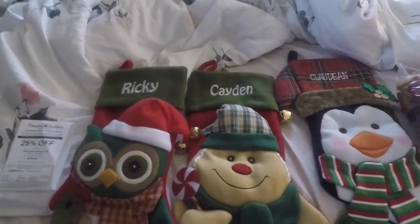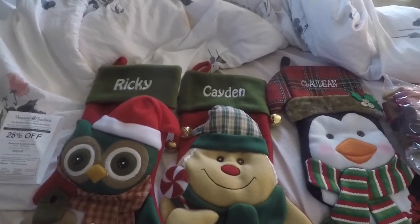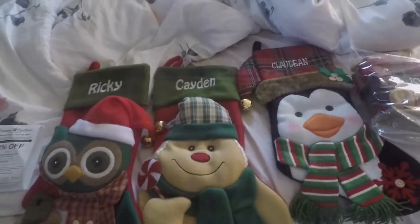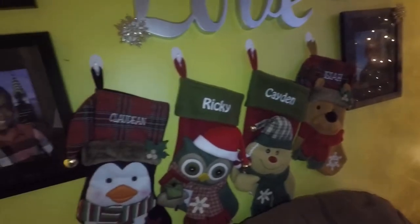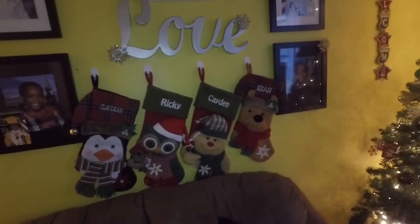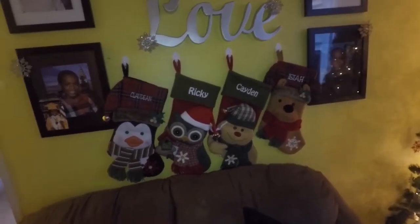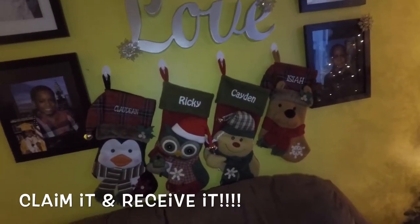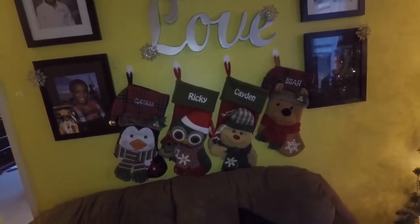I unboxed it over the weekend and I'm so in love. I'm about to put it up right now — I'm going to find a little space on the wall and show you how it looks. The lighting isn't great so I'm using my phone flashlight, but here's how it looks up. It looks a little bunched up because I don't have a mantle just yet — I'm claiming it for 2019 that I get a house with an open floor plan, mantle fireplace and all. But I am definitely beyond 100% satisfied with my purchase from personalcreations.com.